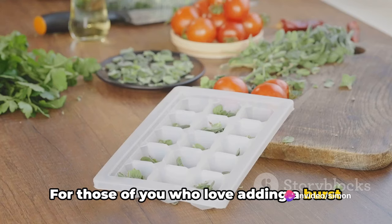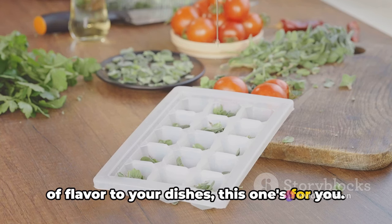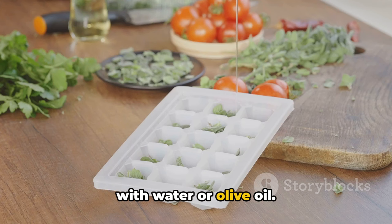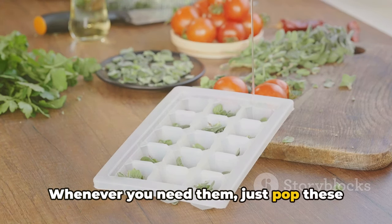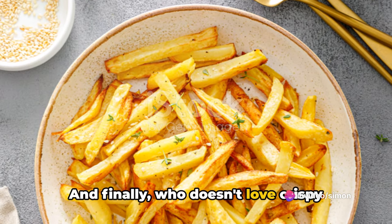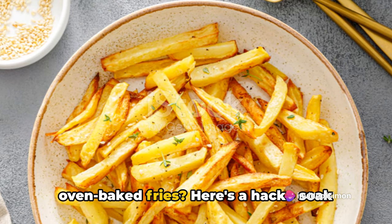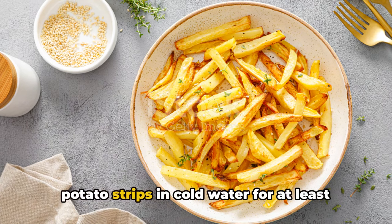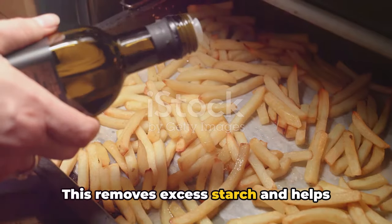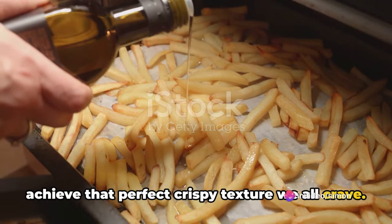For those of you who love adding a burst of flavor to your dishes, freeze chopped herbs in ice cube trays with water or olive oil. Whenever you need them, just pop these herb cubes into your dishes for an instant flavor boost. And for crispy oven-baked fries, soak potato strips in cold water for at least 30 minutes before baking. This removes excess starch and helps achieve that perfect crispy texture we all crave.